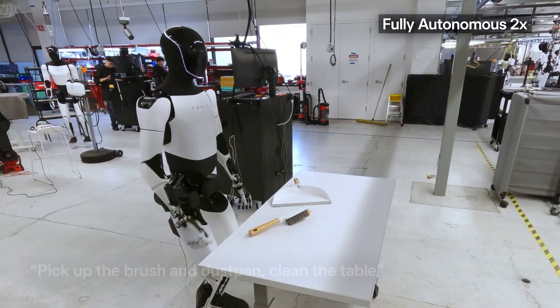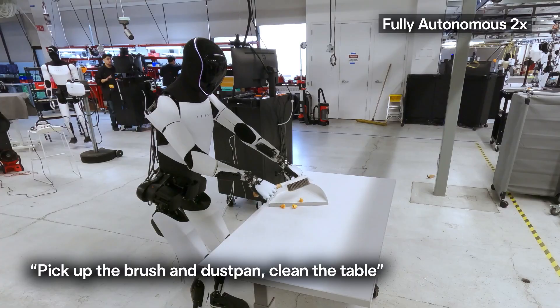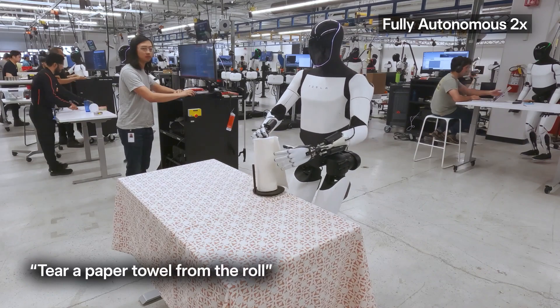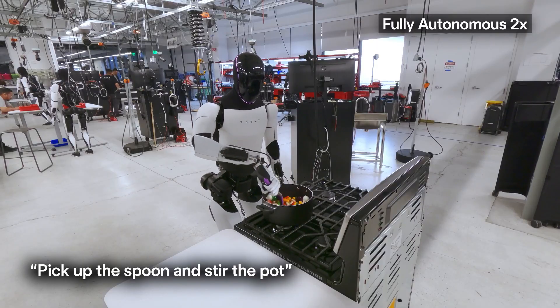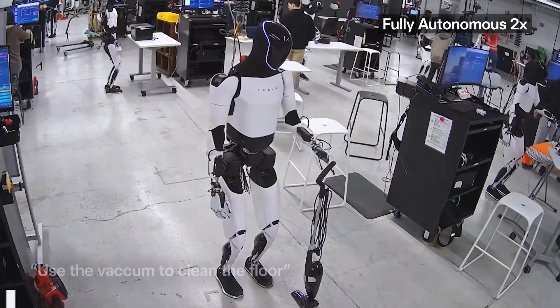Here's the twist: Gen 3 isn't just destined for the factory floor — it's designed for your living room. Imagine Optimus folding your clothes, whipping up dinner, or threading a needle, tasks that demand the kind of coordination we once thought only humans could master. Once, cars replaced horses. Phones replaced letters. Now, robots may be poised to replace human hands.